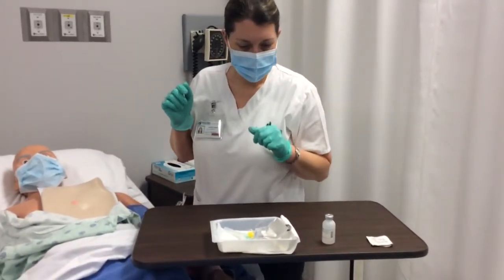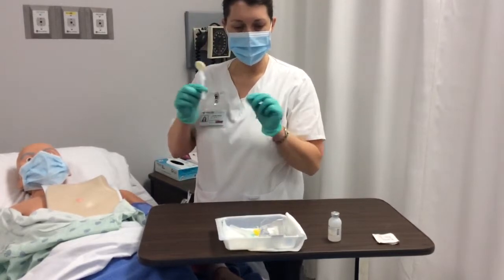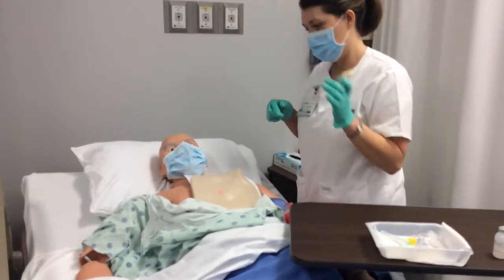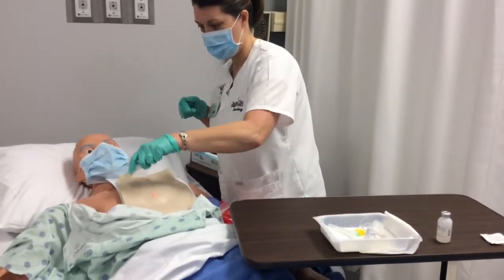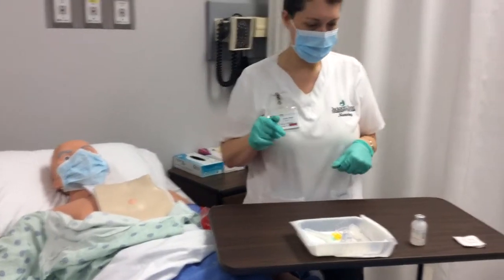I'm going to reach in and get my chlorhexidine. I'm going to clean from the nipple wound up to the collarbone — a nice wide area — for 60 to 90 seconds using friction. I'm going to allow that to dry. Once that's drying, I'm going to go ahead and prep my Huber needle.